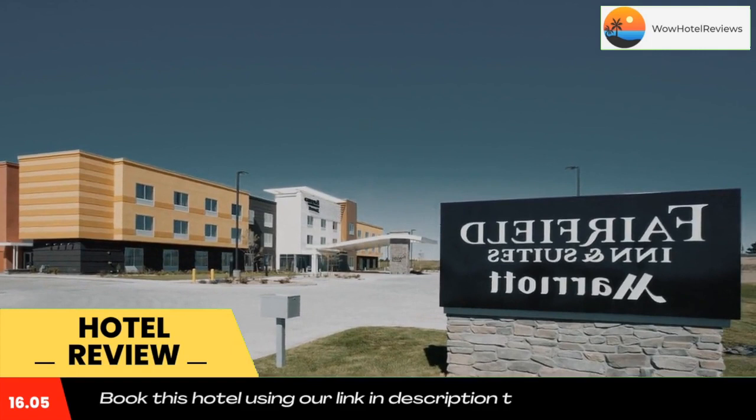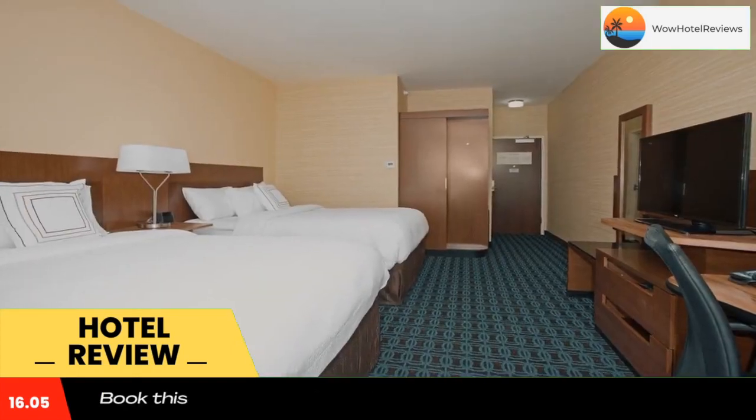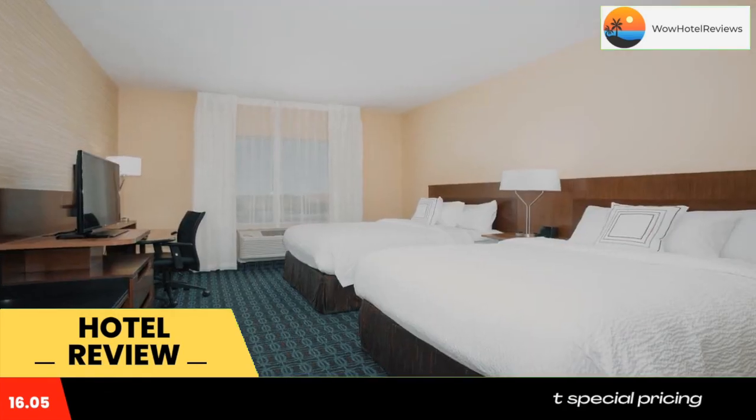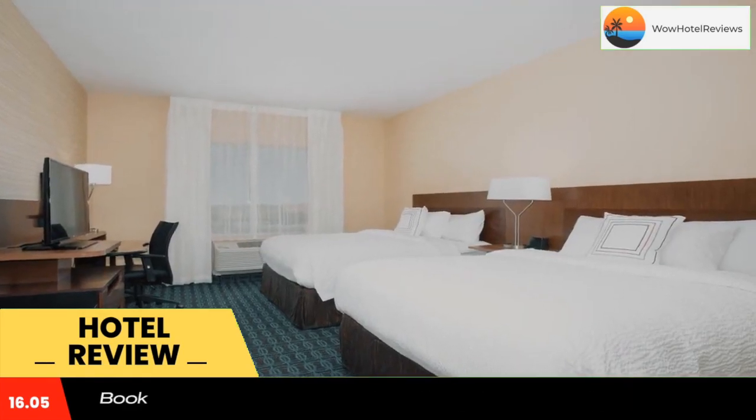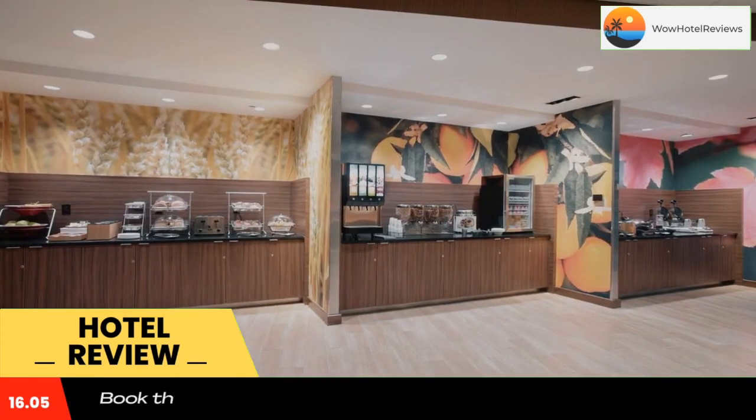At the hotel, each room has a desk, a flat-screen TV, a private bathroom, bed linen, and towels. Guest rooms at Fairfield Inn and Suites by Marriott Burlington are equipped with a seating area. Guests at the accommodation can enjoy a continental breakfast.